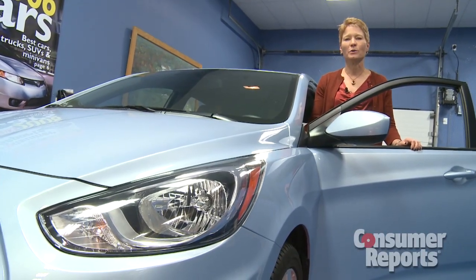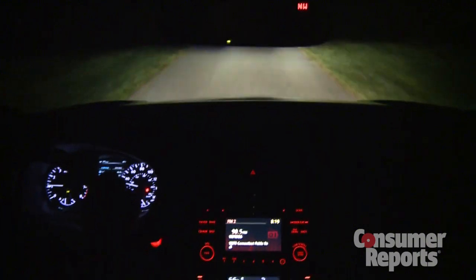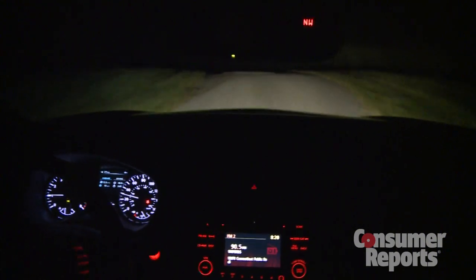And we don't stop when the sun goes down. We test headlights on moonless nights to give you a sense of how well you're going to be able to see. We also drive the car to determine how well that light will be maintained when the car is moving, especially on uneven roads.